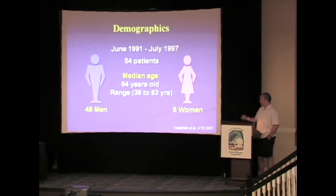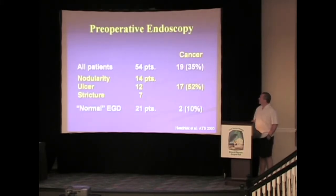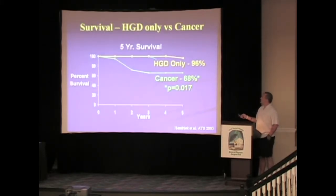This was a series I was involved in when I was attending at Mayo. Rob Hedrick, one of our fellows, looked at 54 patients with high-grade dysplasia. Thirty-five percent had a malignancy noted, but if they had a normal EGD with a single focus, only 10 percent had cancer. With complicated Barrett's high-grade dysplasia, the risk was 52 percent. Median follow-up was five years, and five-year survival for high-grade dysplasia only was 96 percent after esophagectomy; if they had cancer, it was 68 percent, and two already had stage three disease.